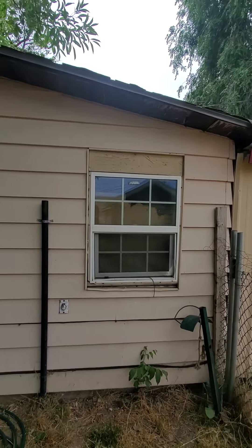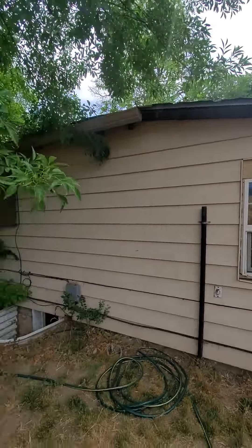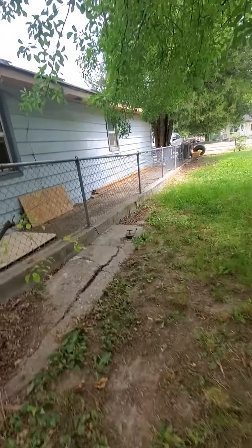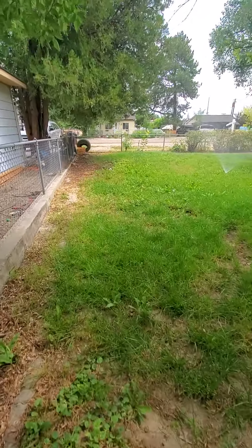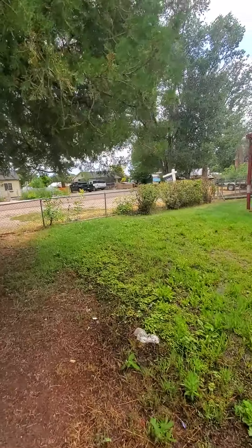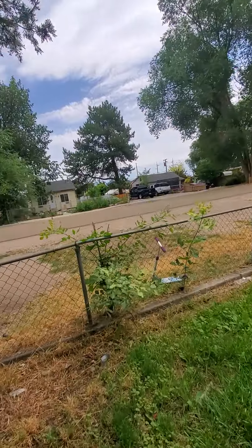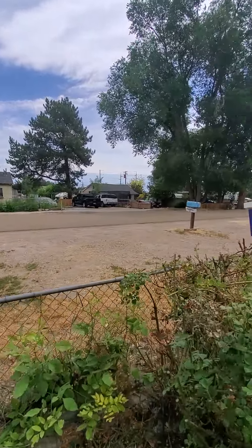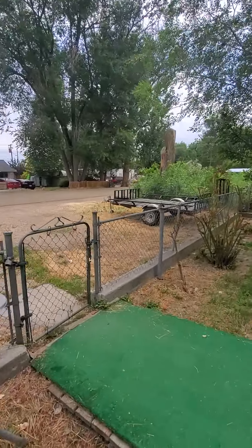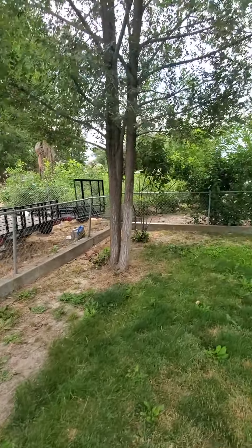This is that back bedroom right here, and I can't hop over this fence, so I'm going to walk back around real quick. A little check of the yard — it is fenced in. There's room for parking up there on the street. There are a couple trailers here. The house is outlined in a little concrete footer where the yard is.